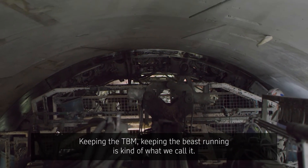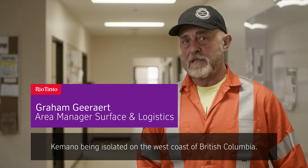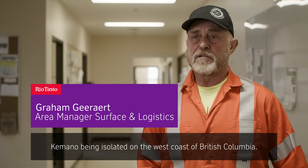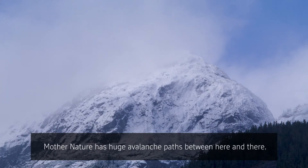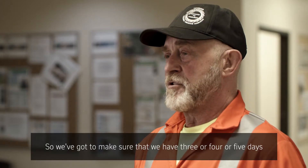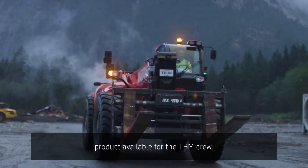Keeping the TBM — keeping the beast running, as we call it. Kemano is isolated on the west coast of British Columbia, there are no roads there. Mother Nature — there are huge avalanche paths between here and there. So we've got to make sure that we have three or four or five days of product available for the TBM crew.